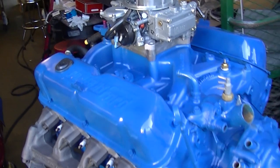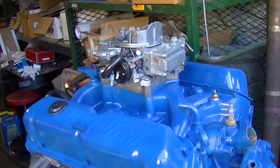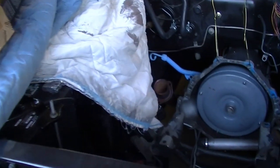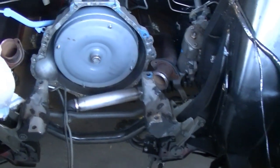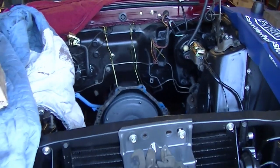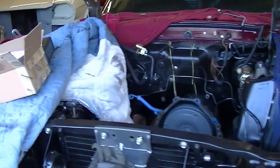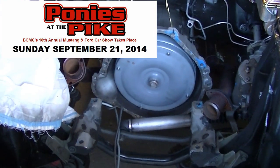I put a Holley carb on it — I wanted to wake the motor up a little bit. With the 350 gear set, that should do it. I'm thankful the motor's back; it's going back into the engine compartment. With any luck, later today Friday afternoon or Saturday it will go in. Great news — motor is back, happy to get this baby on the road. I'm gonna try and get this car to Ponies at the Pike, which used to be Mustangs at the Queen Mary.